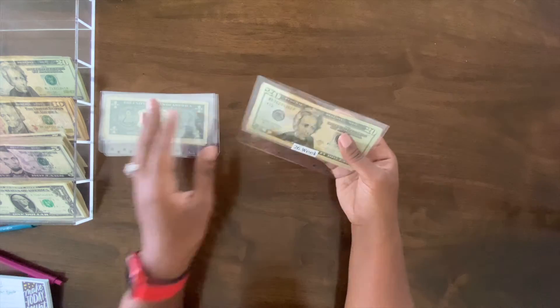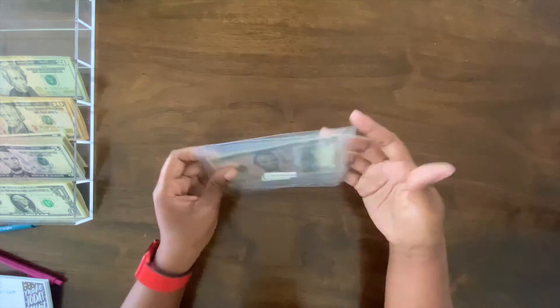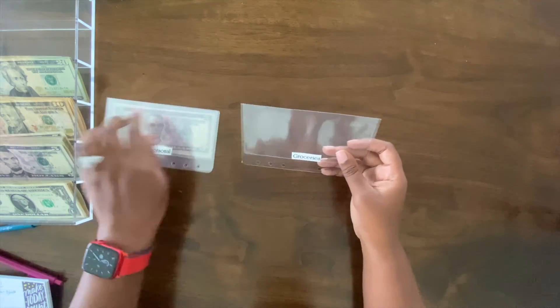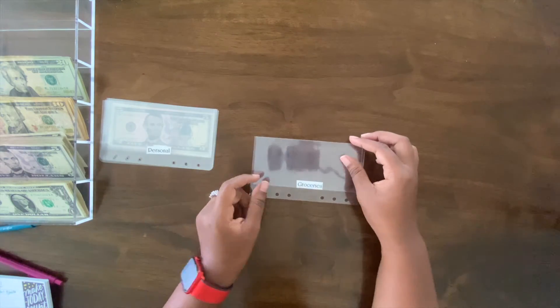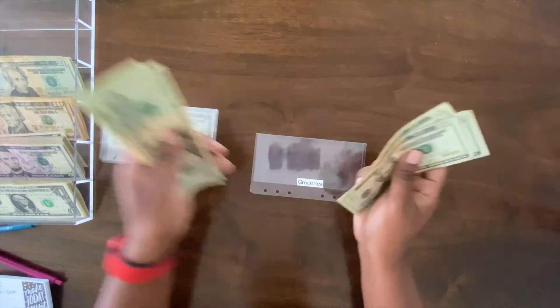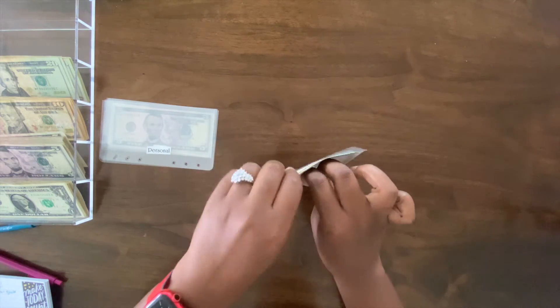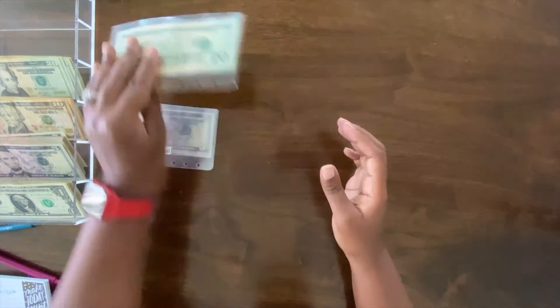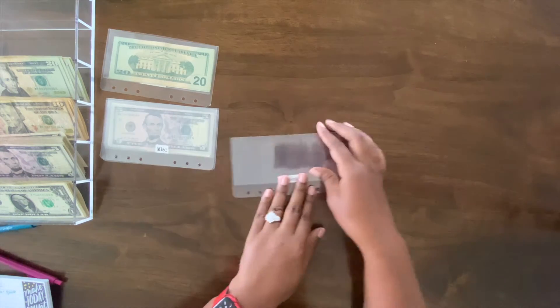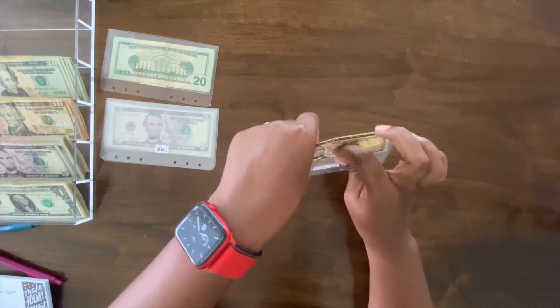Savings challenges, love love love them! Now let's go ahead and restuff these envelopes. First up is groceries, which is going to get $100: 20, 40, 60, 80, 100. Next up is personal — personal is just going to get a cute $5. I'm really trying to cut down on my spending — working it out so far.